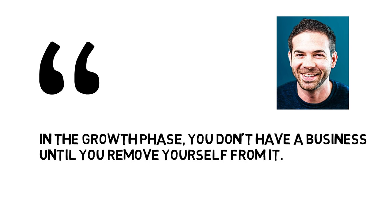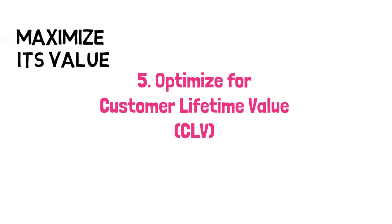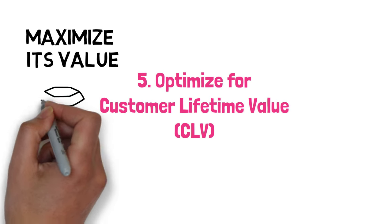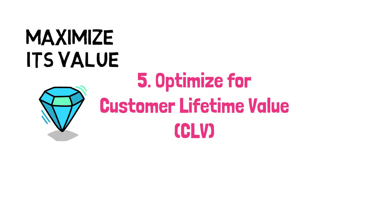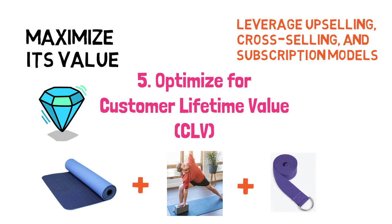Moran says: 'In the growth phase, you don't have a business until you remove yourself from it.' Step 5: Optimize for customer lifetime value. It's not just about finding treasure, it's about maximizing its value. Moran talks about upselling, cross-selling, and subscription models as ways to increase the value of each customer. For instance, if someone buys a yoga mat from you, offer them a discounted bundle with yoga blocks and straps.